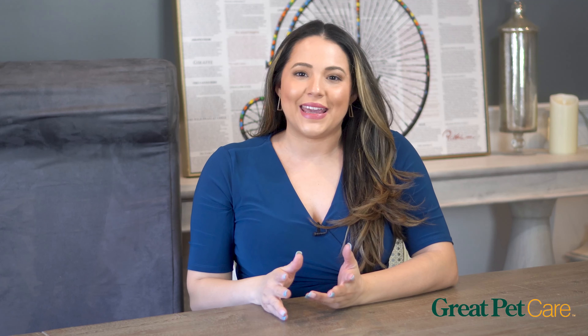Hi, it's Kathy with Great Pet Care. In this week's video we're going to be taking a look at the best orthopedic dog beds to help your dog get comfortable, especially if they struggle with joint pain or are a breed that's prone to that.